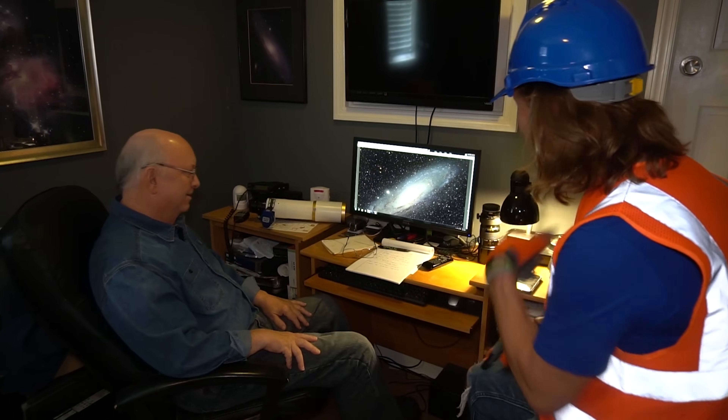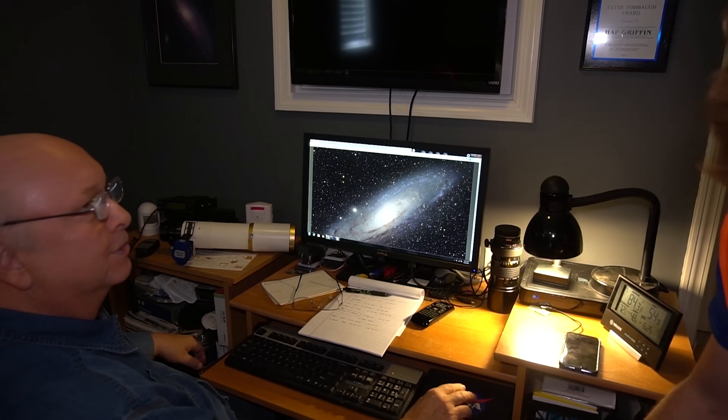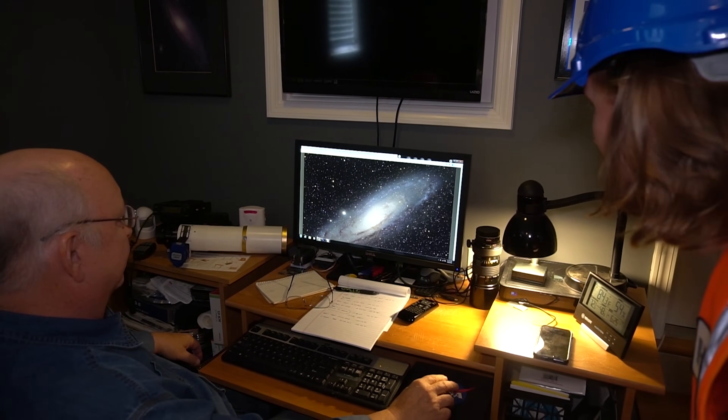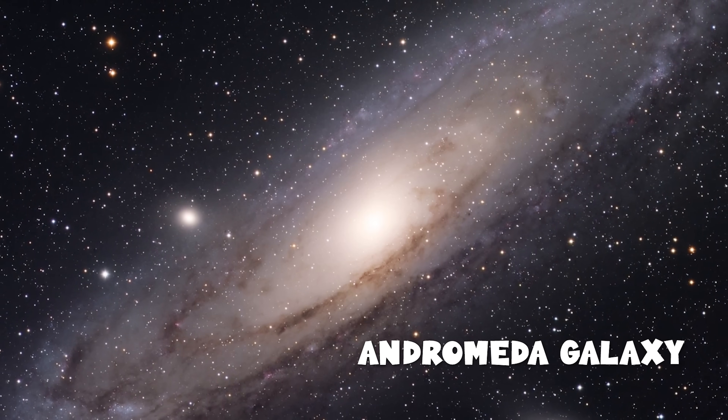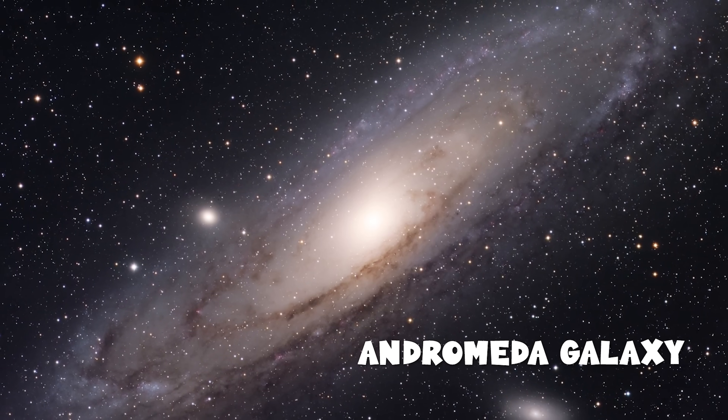I bet you've got some really cool pictures! Let's check some of them out. This is called the Andromeda Galaxy — I think that's what we saw earlier in the eyepiece. This is a whole other galaxy. We live within a galaxy, but this is another galaxy that's like our identical twin.